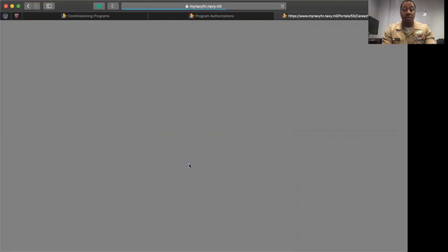First and foremost, you must get familiar with the program authorizations. Program authorizations can be found on MyNavyHR, used to be NPC, but now it is MyNavyHR. You can literally type in Program Authorization Navy and pull up these program authorizations. Program Authorization 116-Charlie is the updated authorization for the Nurse Candidate Program, updated April 2019.